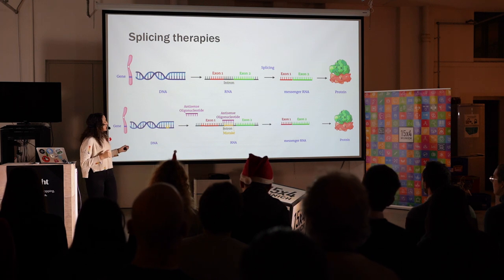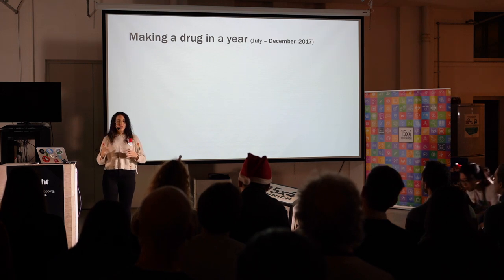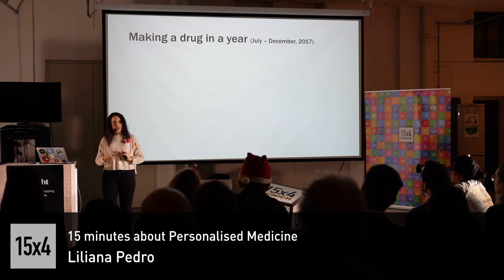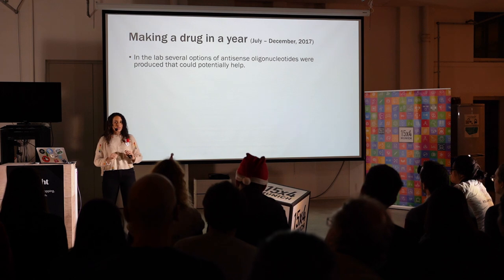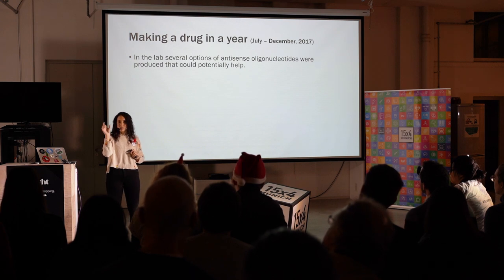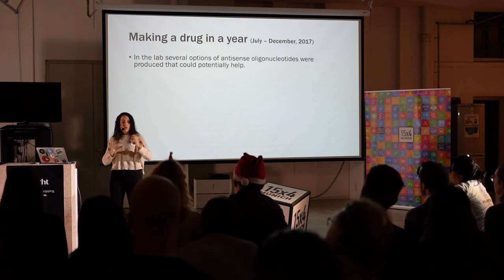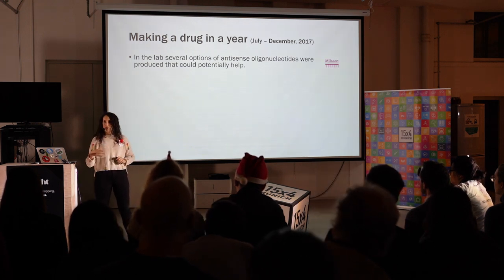Taking this approach of antisense oligonucleotides, doctors and scientists collaborated to actually produce Milla's drug in one year. Please bear in mind that a normal drug, until it goes to clinical trials, can take at least 15 years. So one year is quite the achievement. In the lab, they started by producing several different versions of this antisense oligonucleotide that could possibly work to fix the mistake. Then they tested them in Milla's cells, and out of all of them that they tried, they found the one that works best, and they called it Milasen, in honor of Milla.